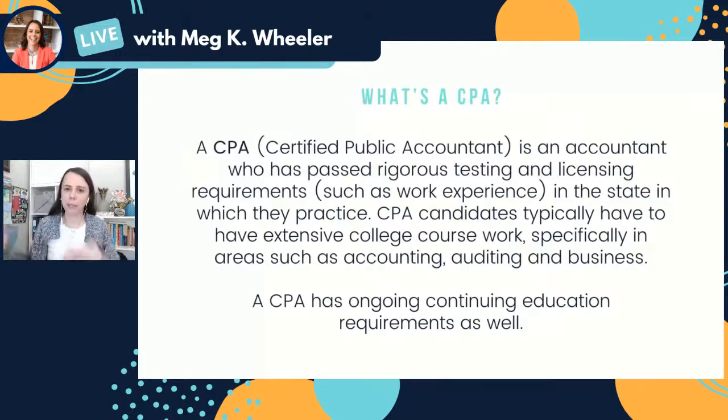A CPA is a certified public accountant — they are essentially an accountant who has become licensed as a CPA. In order to become licensed as a CPA, they must have passed rigorous testing. The CPA exam is a four-part exam that happens over a period of sometimes years; it's very, very challenging to pass. They also have to pass licensing requirements — oftentimes there is a work requirement, for example, that you work for at least one year underneath another CPA. There are education requirements, typically a certain number of credits in certain areas of study, and there are character requirements as well — depending on the state, you can't have a felony, things like that. So to become licensed as a CPA, you've got to check off all the boxes on testing, education, and those licensing requirements.